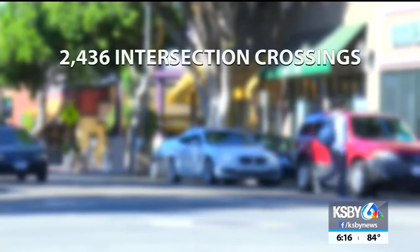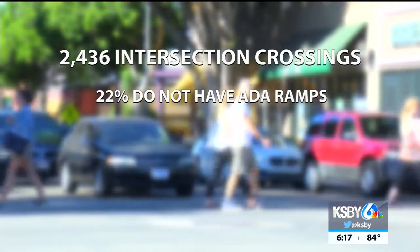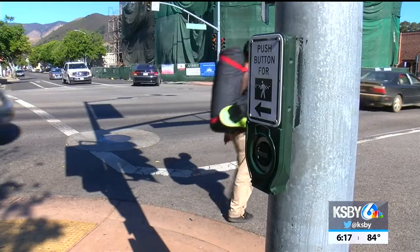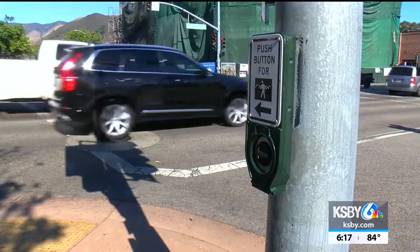Of the city's 2,436 intersection crossings, 22% do not have any ADA ramps, and half of all ramps don't meet ADA standards. For the city, updating streets to the American Disabilities Act requires significant funding.